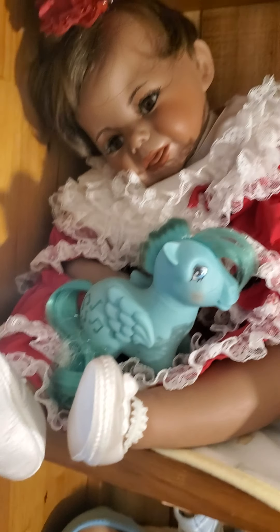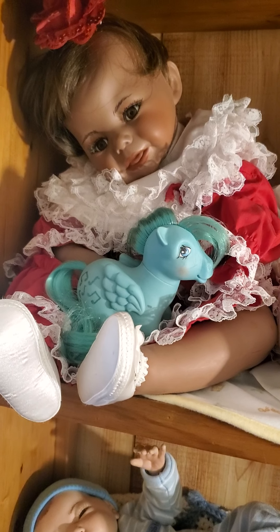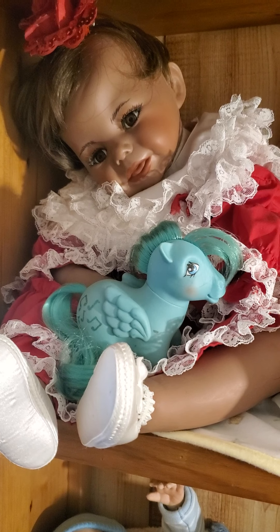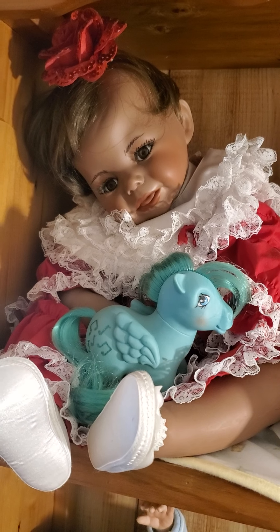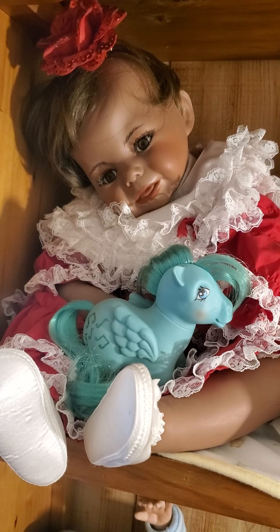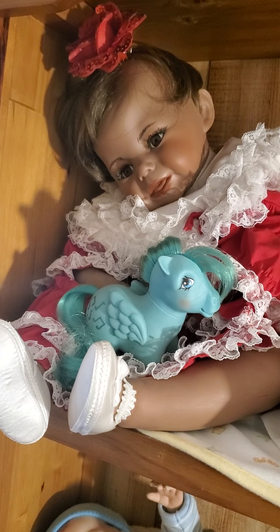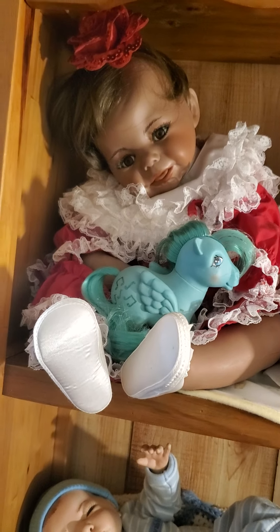Over here is Beloved — I've showed you her before. I can't remember her sculpt name but she is really big, about 33 months size. She has a cloth body and porcelain head and limbs. She was made by a local elderly gentleman who painted her, did her eyelashes, and put her all together. I found her at an outdoor antique marketplace, had a nice talk with him, but I haven't been able to find him since — this was some years ago.